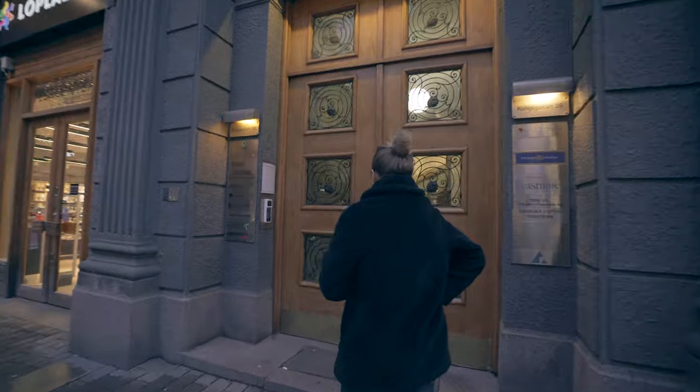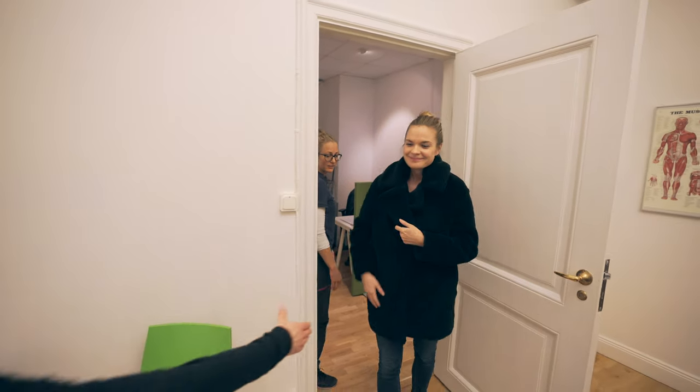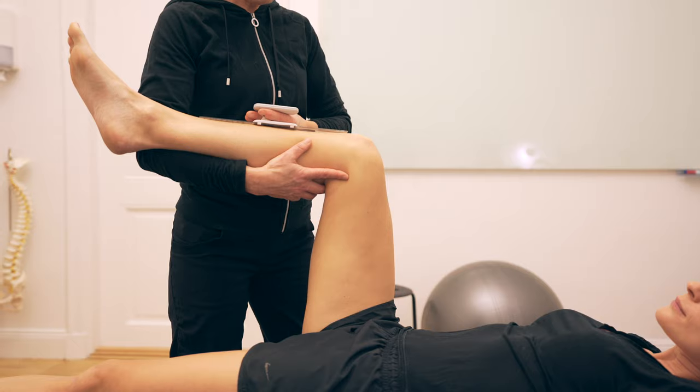During the first visit to see the physiotherapist, patients are quite often in pain and can be afraid that the examination is going to hurt. Time is of the essence during this first visit, so finding ways to efficiently assess the patient while making them feel safe and comfortable is paramount.